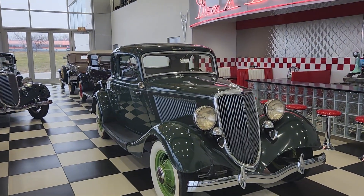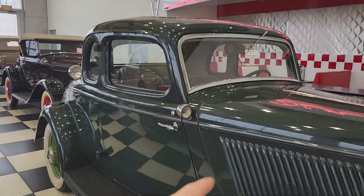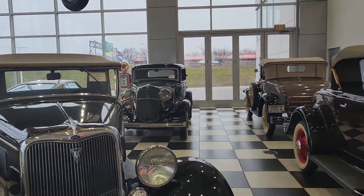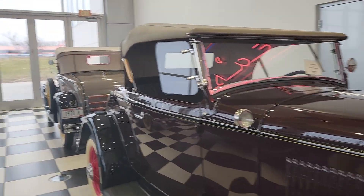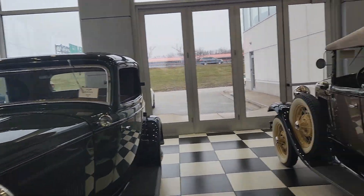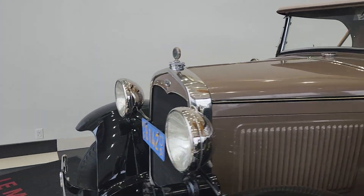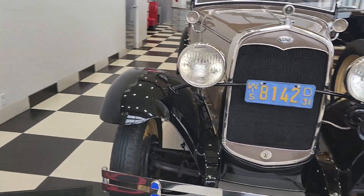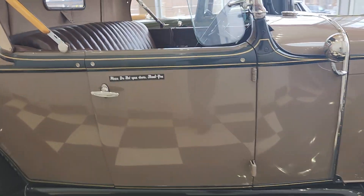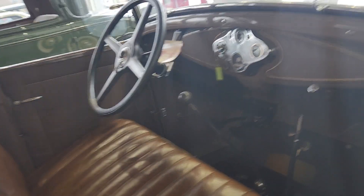Here we are — we've got a gaggle of 30s Fords. We've got a '34 Ford right here, another '34 Ford here, a '32 Ford back here, another '32 Ford, and right here we have a '31 Model A Deluxe Roadster. All sorts of cool, unusual Ford vehicles hanging out here. Of course, they didn't have automatics back in the day, so all of them are sticks.